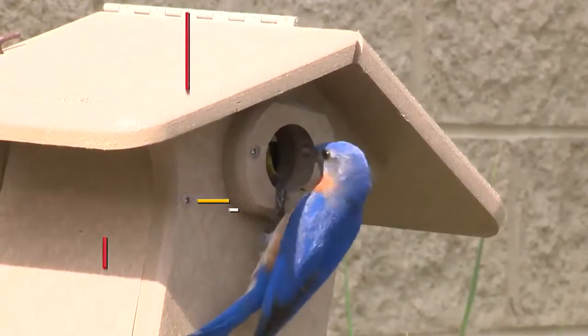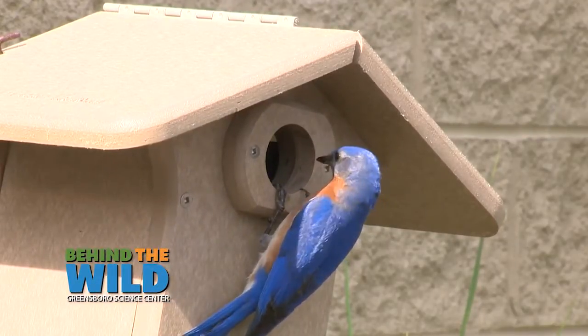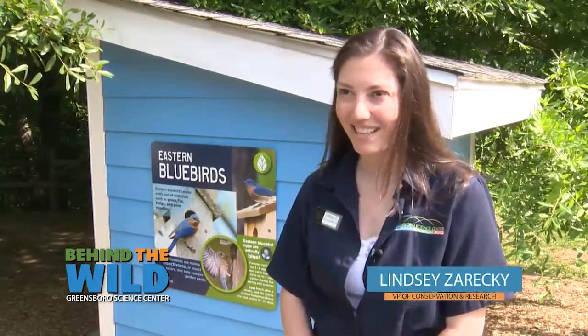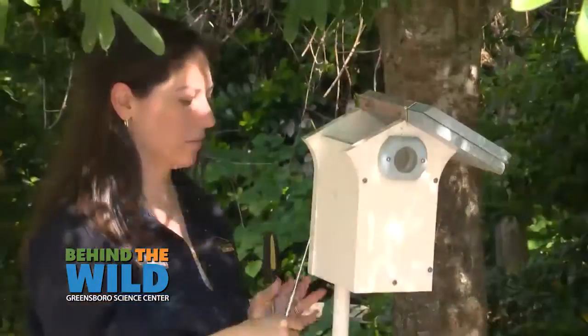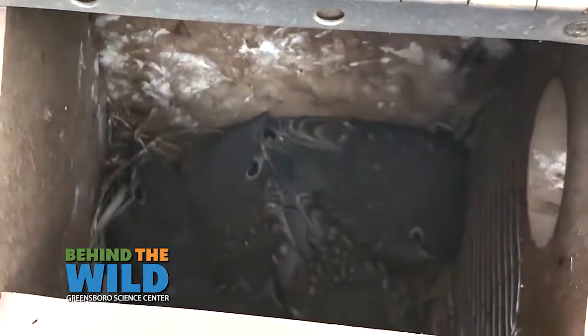We have eight different houses scattered around the property for our bluebirds. Bluebirds will nest in pretty much any of these little houses. However, chickadees will also nest in the houses. So we do check them to see if anyone is there, and we keep an eye on them to make sure that we watch eggs turn into fledglings and leave the nest.